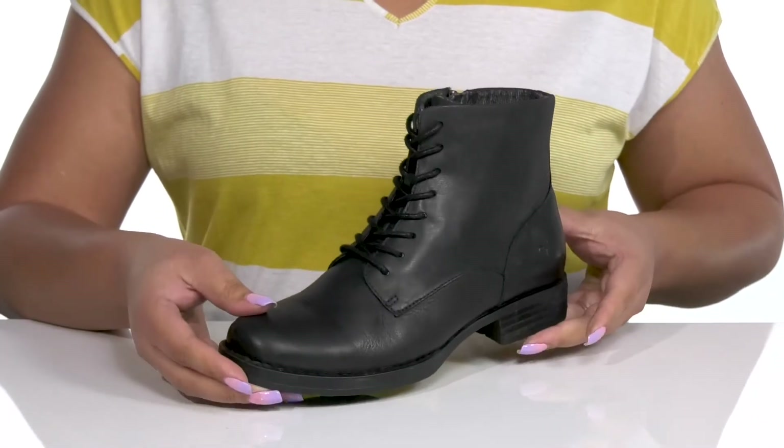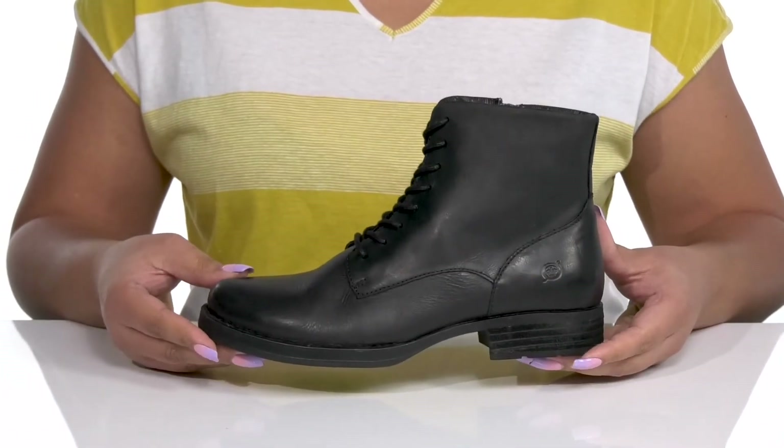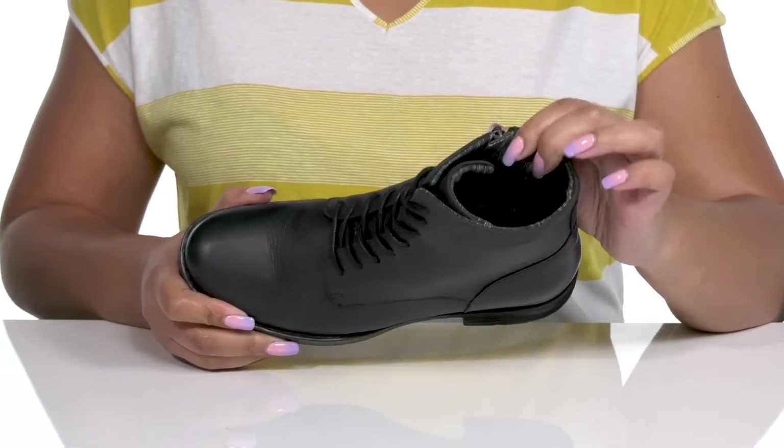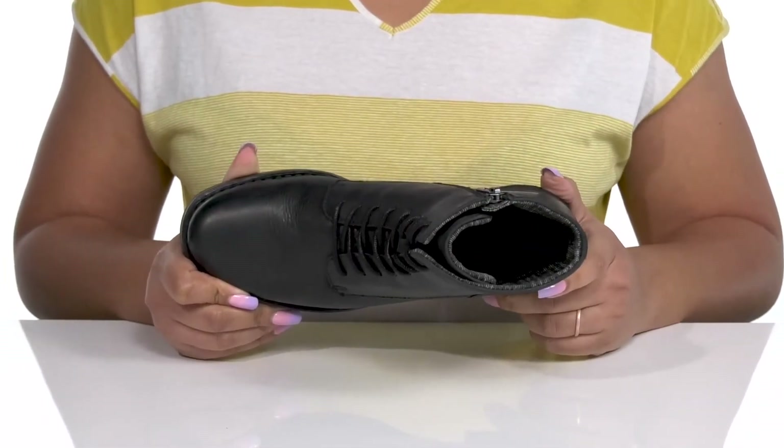These have a simple and sophisticated style, making them a great go-to pair for any time in the season. Inside, there is a soft man-made lining with a cushioned footbed that is contoured to keep you comfortable all day.